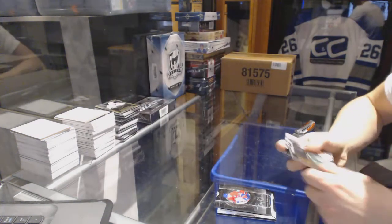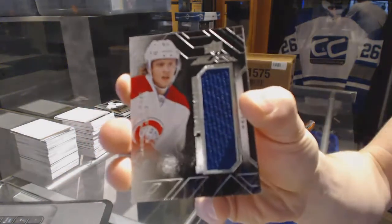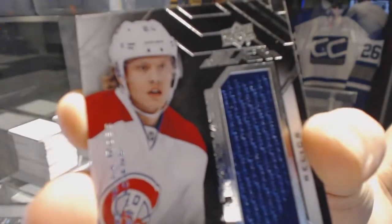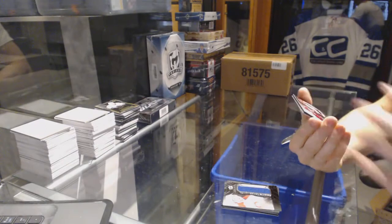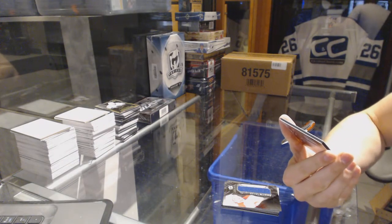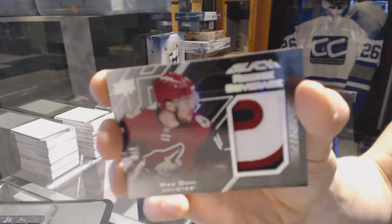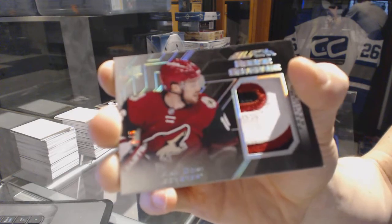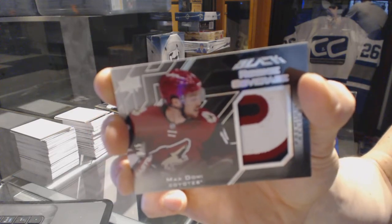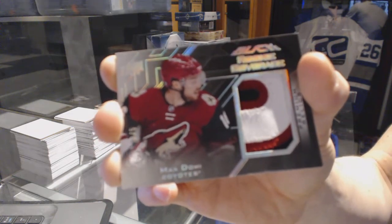24 of 60 for the Stars, Radek Faxa. Rookie trademarks jersey for the Montreal Canadiens, Jacob Delarose. And we've got a three-color rookie coverage patch, number 3 of 5 for the Arizona Coyotes, Max Domi. 3 of 5 rookie coverage patch, Max Domi.